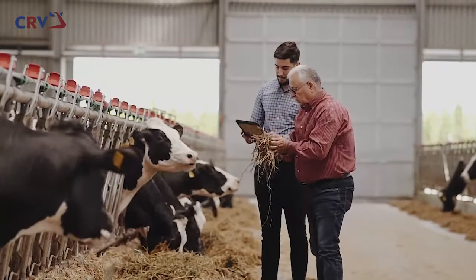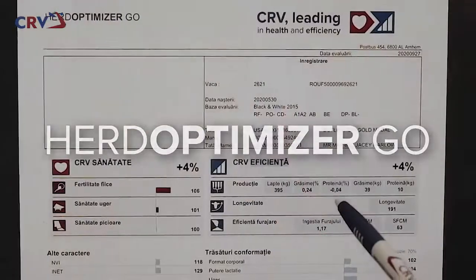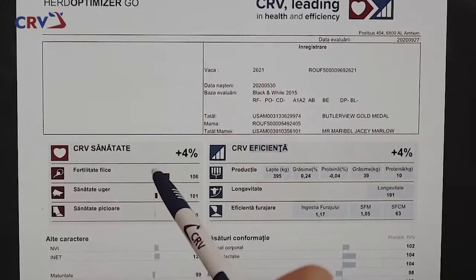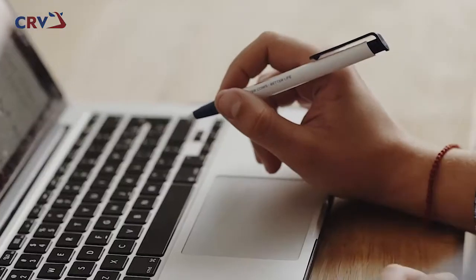analyze your cows with Herd Optimizer Go. Herd Optimizer Go is a customized breeding concept using female genotyping to determine the genetic potential of your cows. This forms the starting point for your breeding strategy.